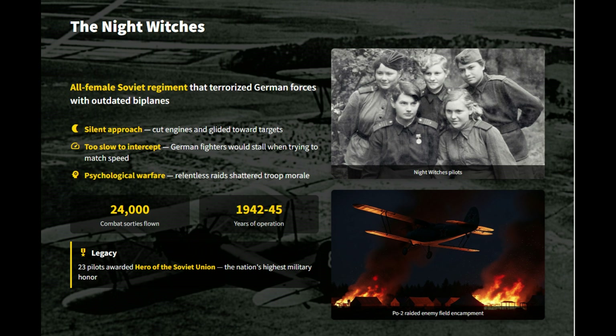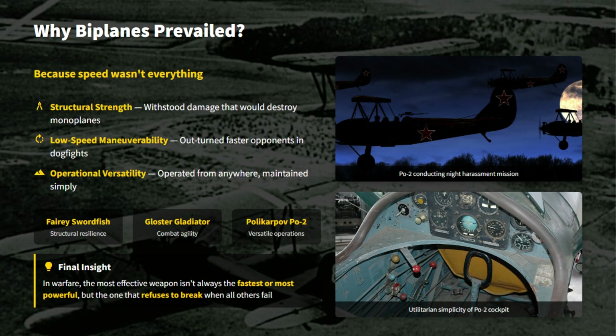The Night Witches flew an astonishing 24,000 sorties over the course of the war. While their bombs were small, with a typical payload of just 400 pounds, the relentless, unpredictable raids shattered troop morale and disrupted supply lines.